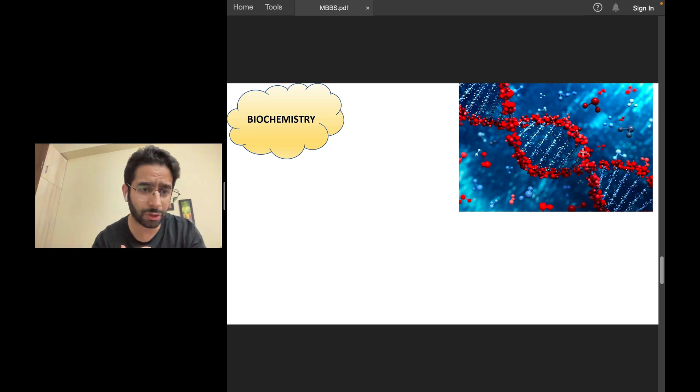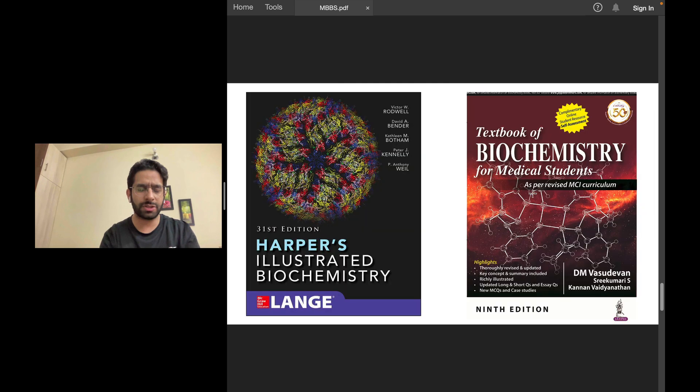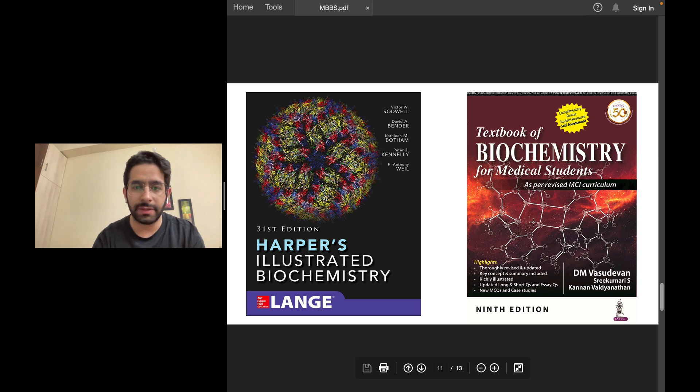Even I didn't read Ganong in my first-year MBBS — I read some parts of it in my final year MBBS or internship. Coming to biochemistry, it's not a very big subject, though no subject in MBBS is truly small. You have two books: Harper — a concise book — and I love this Indian book by Vasudevan. Both are equally good, but if you ask me, I would recommend Vasudevan. I was in love with this book — it's a very, very good book.